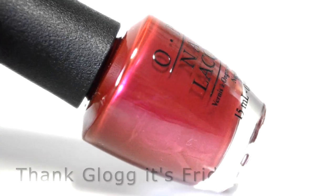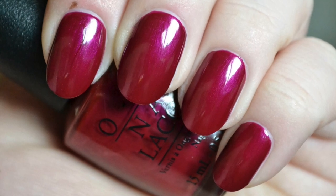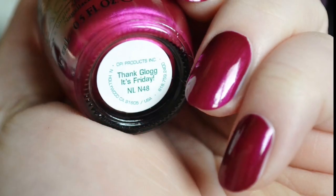Next is Thank Glogg It's Friday — a light wine red with fuchsia micro shimmer. The shimmer is very subtle on nails but provides a luminous sheen. The formula is opaque and smooth on the nails.